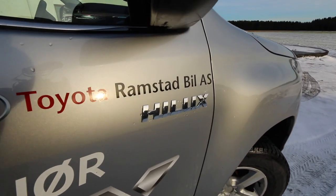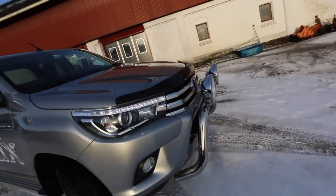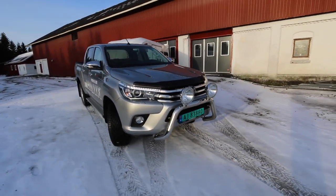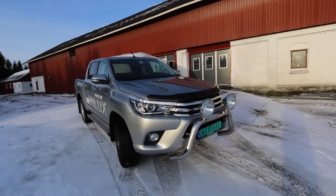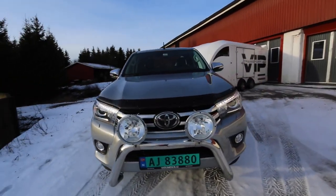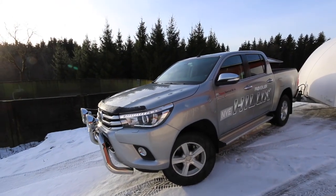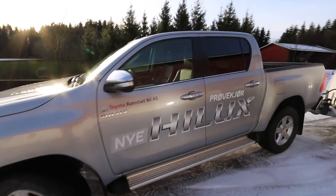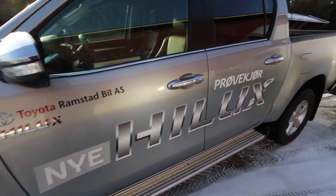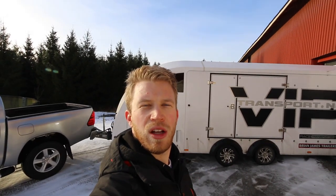Again, thanks to Toyota Ramstad Bil in Mysen for lending me this car. When I saw a picture of this car for the first time, I didn't like it at all — it looks so American. But now that I've seen it in person, it's a cool car. Maybe I'll buy one. So let's head over to meet Petter.